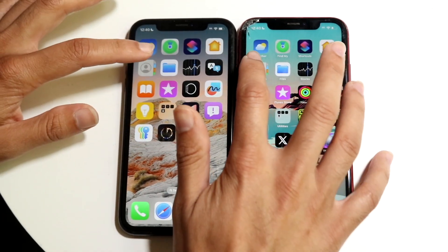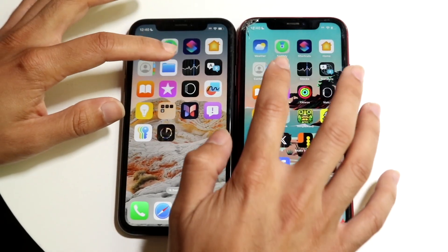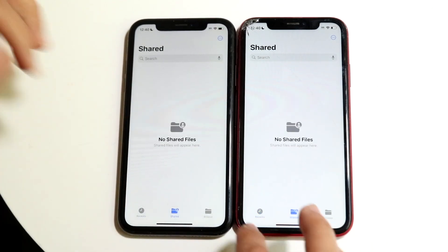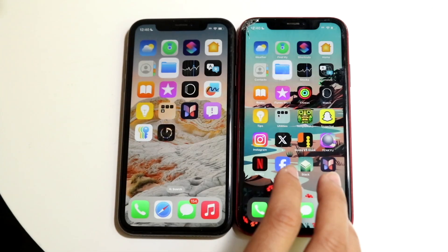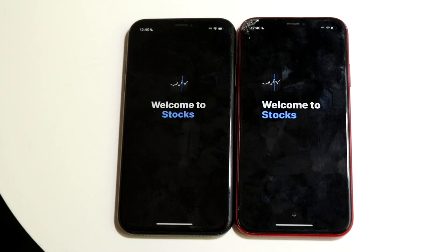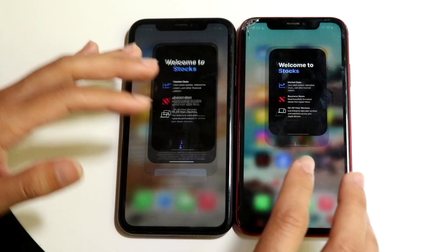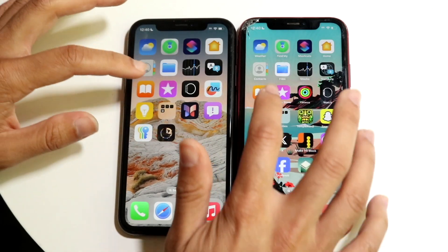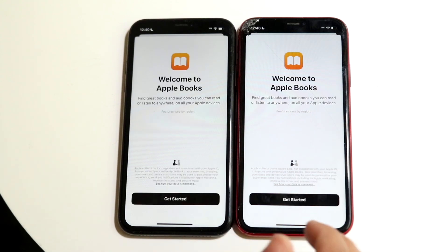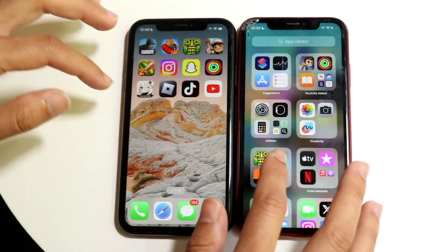Contacts — three, two, one. Basically the same thing. Files — three, two, one — basically the same. Stocks — three, two, one. Between these two I think 17.7 may have been a little bit faster, but it's still very close. Books — three, two, one. 17.7 was the faster one there.